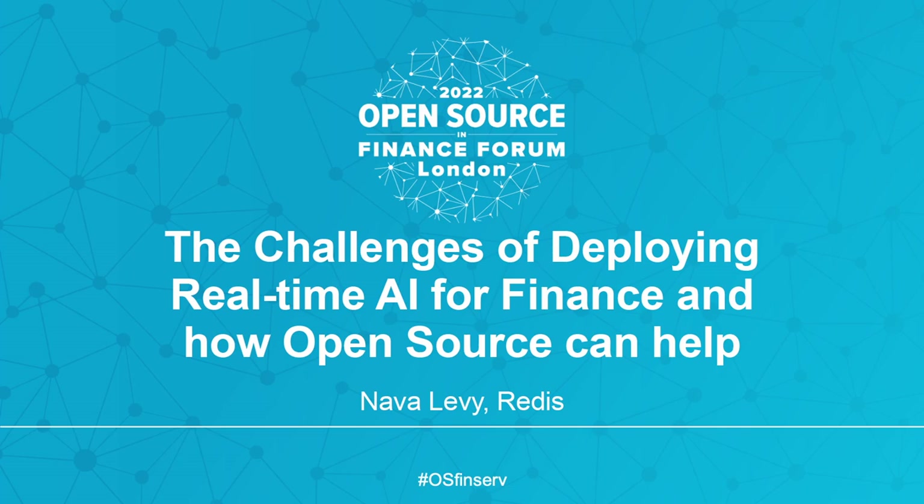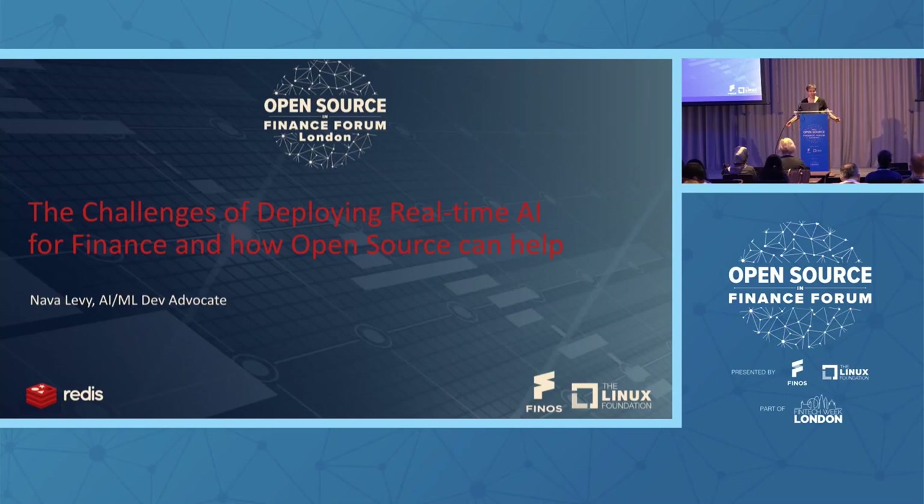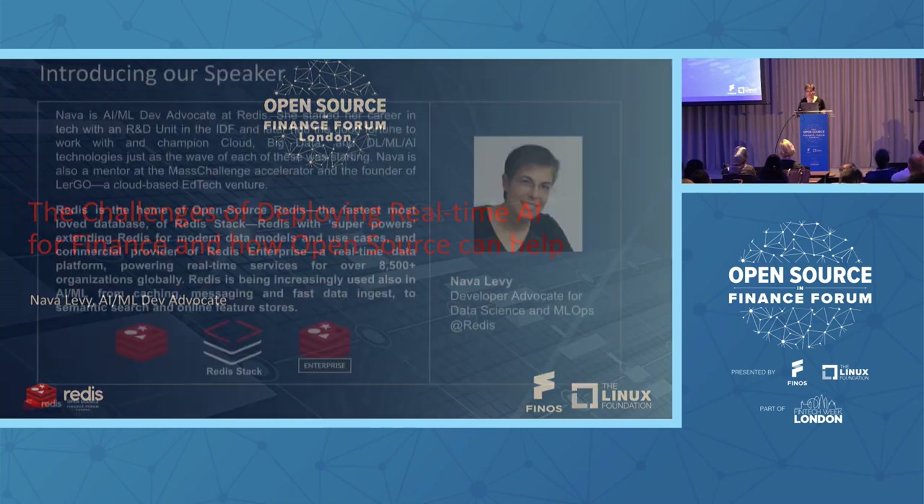Hi everyone. Thank you for joining this session. I'm very happy to be here in person in London, seeing everyone in live 3D, as everyone mentioned. This is really great — the Open Source Finance Forum. I think it's very important. I'm here to talk about one of my favorite topics: the challenges of deploying real-time AI for finance and how open source software and tools can help. I'll be focusing specifically on feature stores.